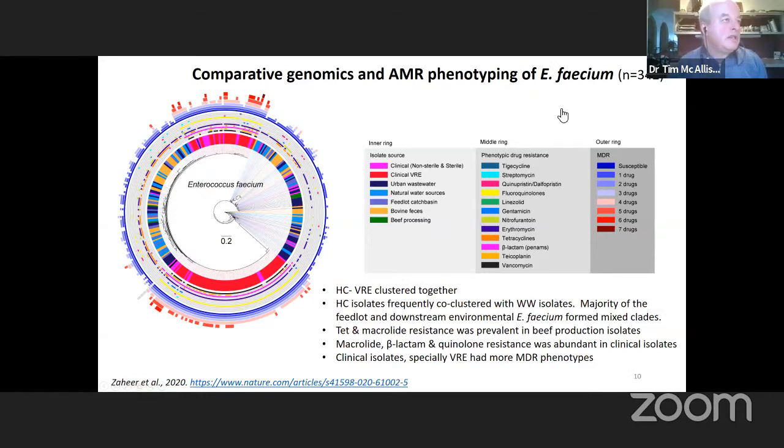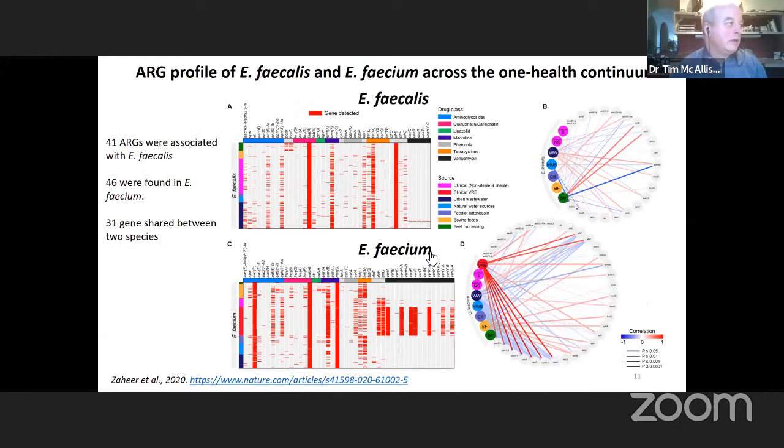Even though we seldom isolated Enterococcus faecium or Enterococcus faecalis from cattle, when we did isolate those species, they were shown to be different from those associated with humans. This suggests that cattle are not responsible for the contamination or acquisition of enterococci linked to human infections.